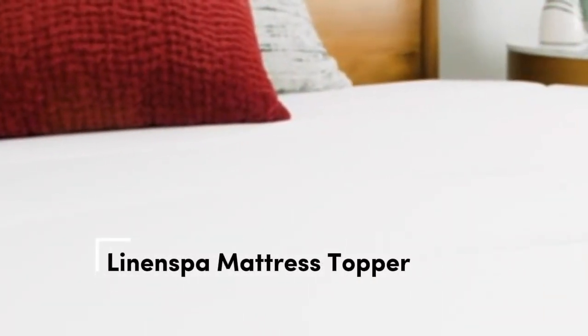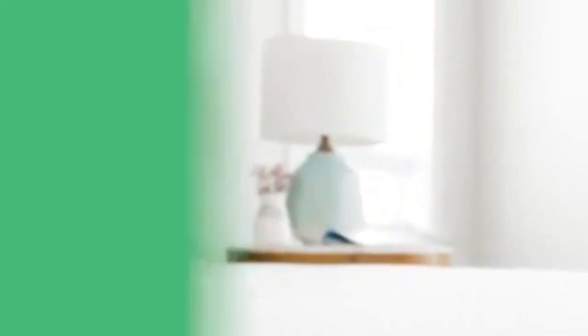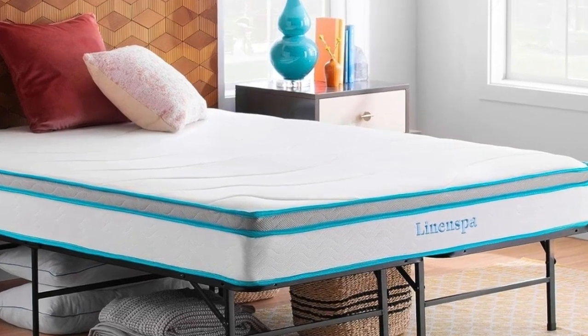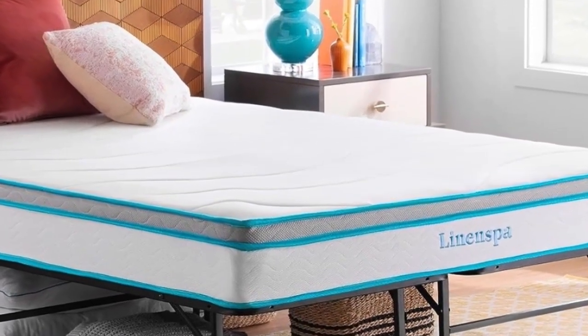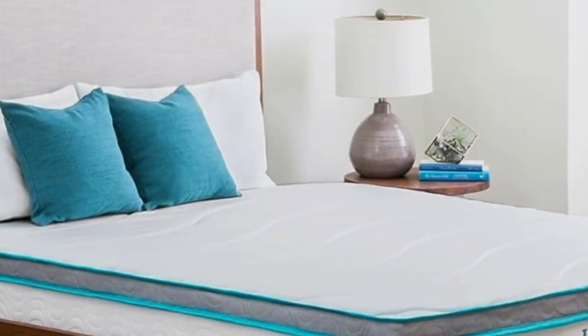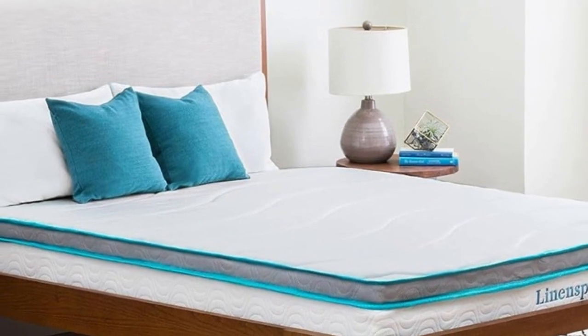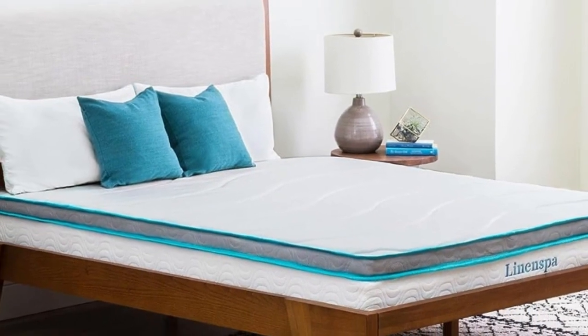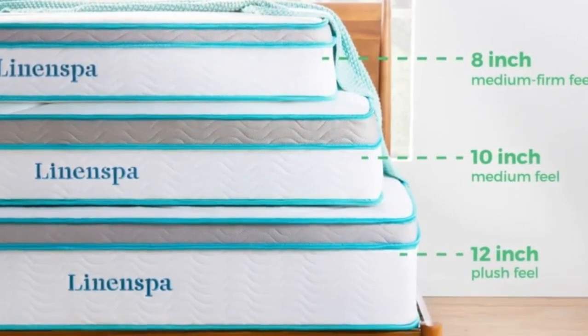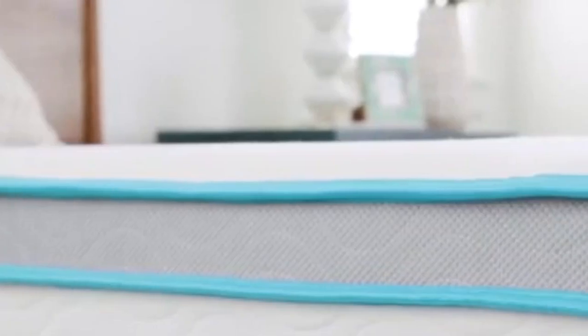Number 3. Not only is this mattress topper affordable, but it's an Amazon bestseller with over 20,000 reviews and an average of 4.4 stars. Because memory foam is notorious for trapping heat, this topper is ventilated to increase airflow. The memory foam material conforms to your body, providing side sleepers with much-needed pressure relief from the hips, shoulders, and other joints. This topper is described as plush, making it a great choice for anyone with a bed that's too firm or seeking a softer, cozier feel.